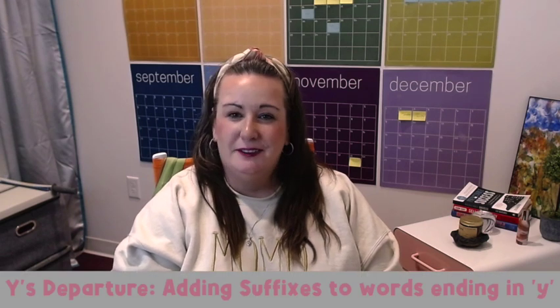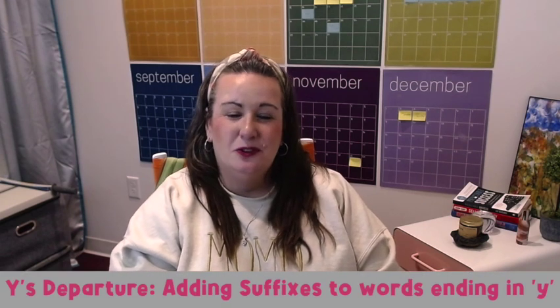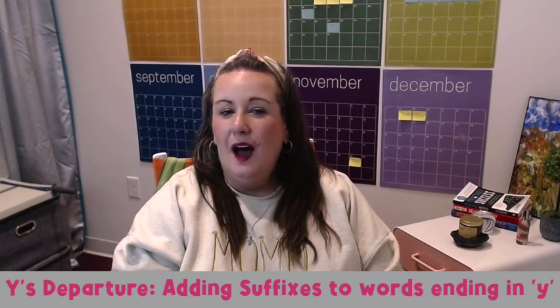Y's departure: adding suffixes to words ending in Y. When Y waves goodbye at the end of a word before a suffix, it often transforms into an I, unless that suffix begins with an I. Hurry becomes hurried, but keep the Y around when adding I-N-G to make hurrying. A simple chant I use: Y flies and changes to I when there's a consonant before the Y, but when -ing is around, Y stays on the ground.